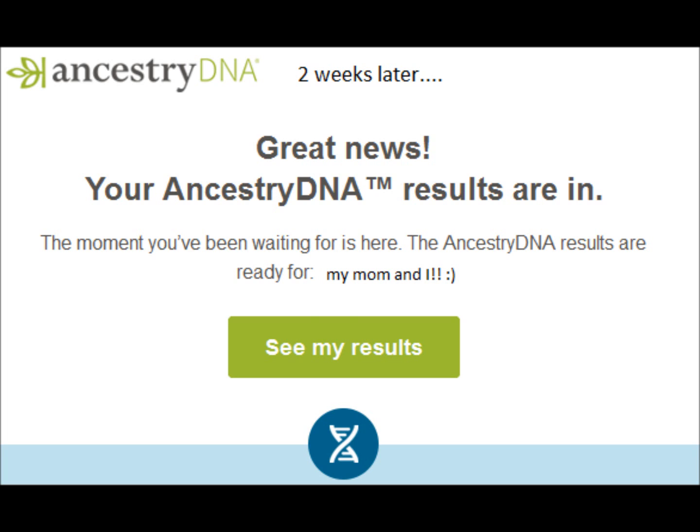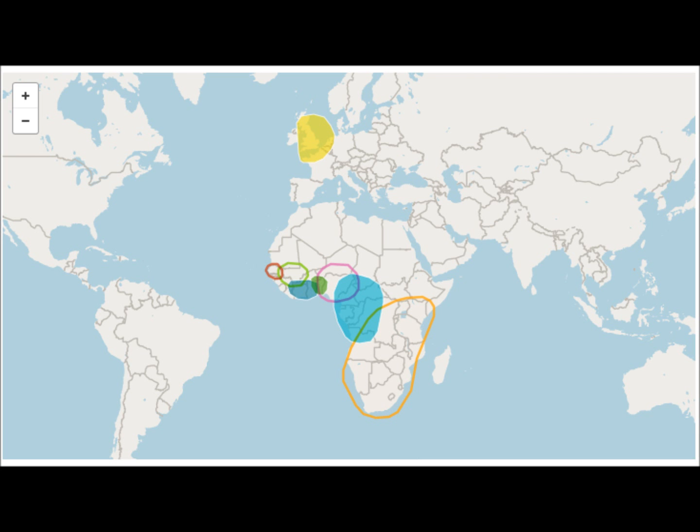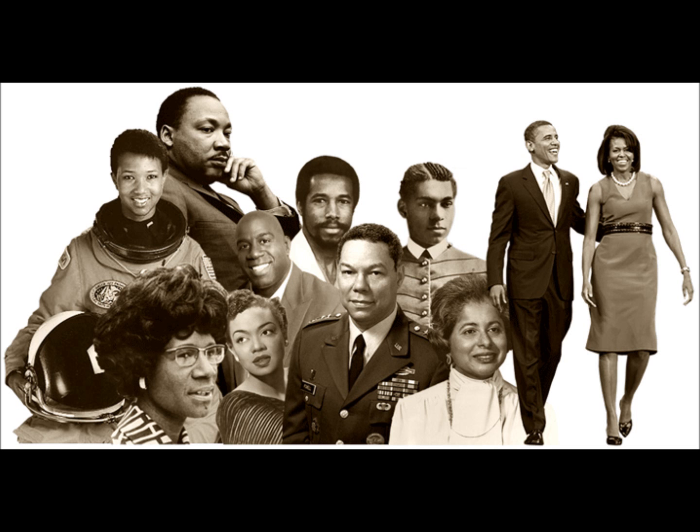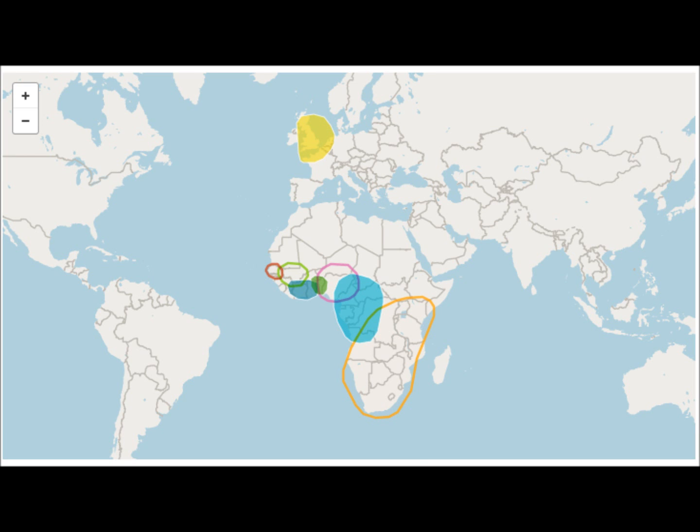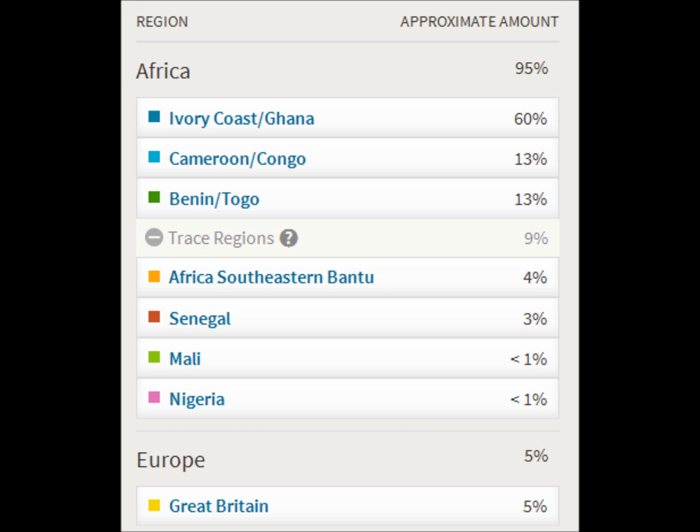Just to jump into it — my background: my mom is African American and my dad is Ghanaian, so I definitely expected at least 90 percent African on my test. The majority I knew would be Ghanaian, and I was expecting something in the 50s — like 50-something percent — in the Ivory Coast/Ghana percentage.